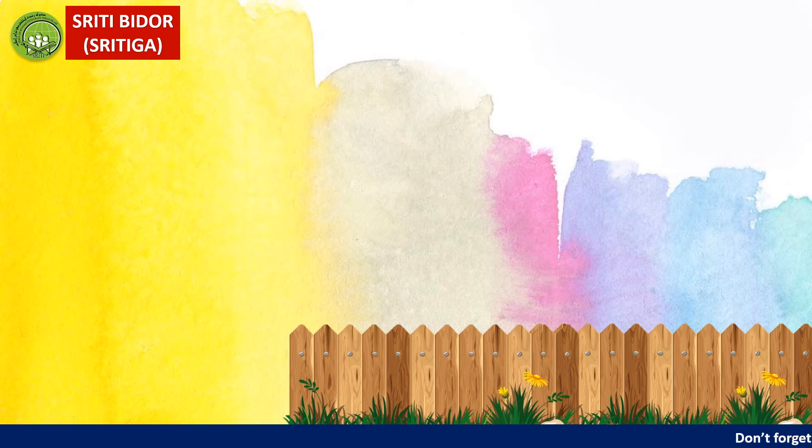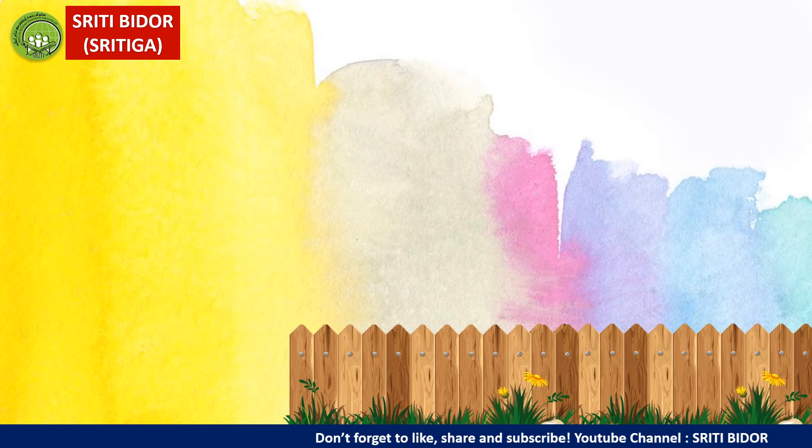Kita dah selesai buat latihan mengenai nombor. Sekarang kita akan pergi ke tajuk seterusnya, iaitu ABC. Tajuk ni simple je. Kita akan gunakan dengan lagu, kemudian kita akan buat sedikit latihan.